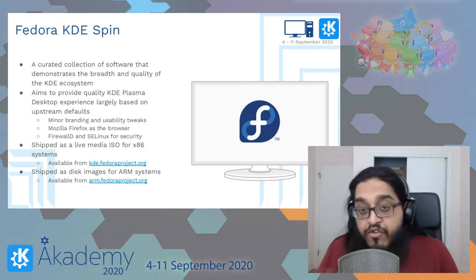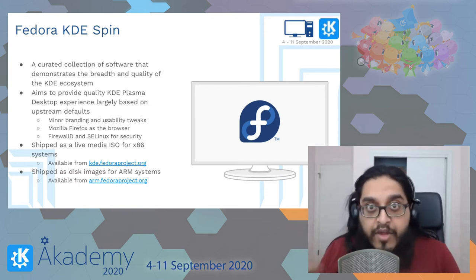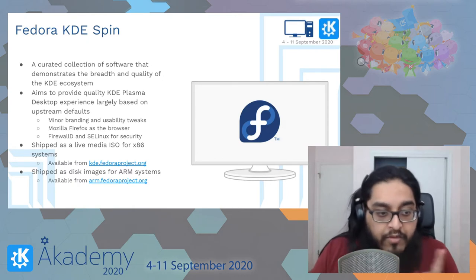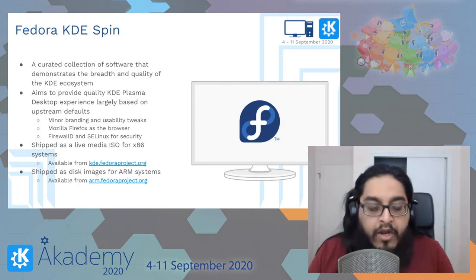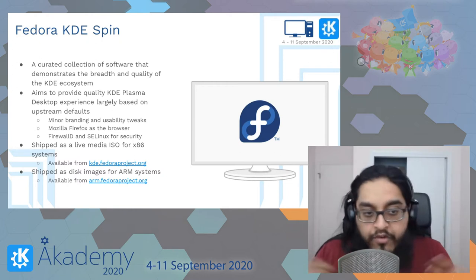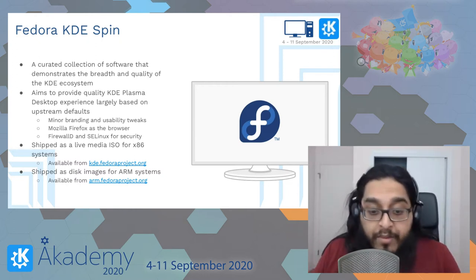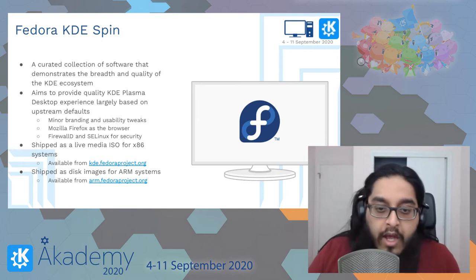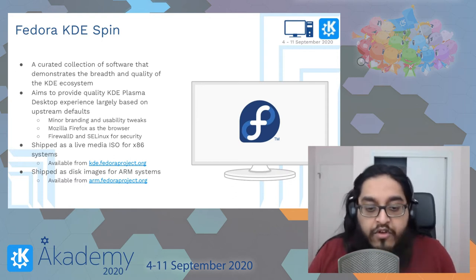We ship as a live media ISO for x86 systems, available from kde.fedoraproject.org, and we ship disk images for ARM systems at arm.fedoraproject.org. We're also looking at adding AArch64 — 64-bit ARM — for systems like the Pinebook Pro. Technically it should just work; it's a matter of getting the switch flipped. Right now we mostly have 32-bit ARM images.